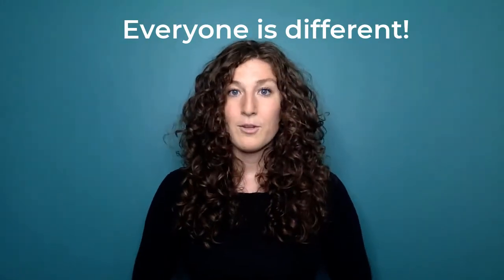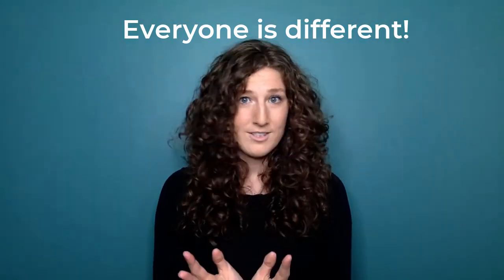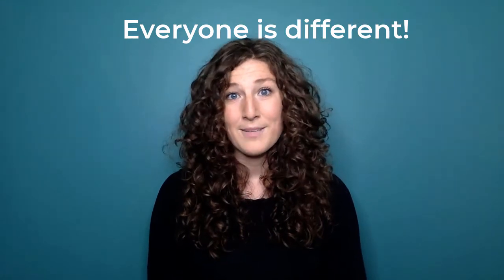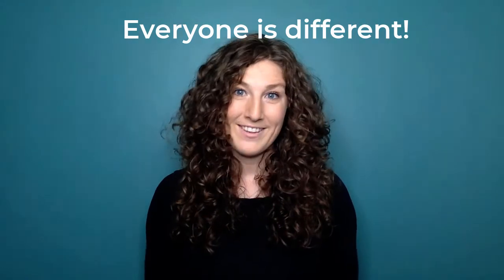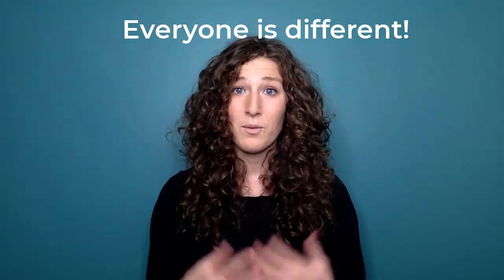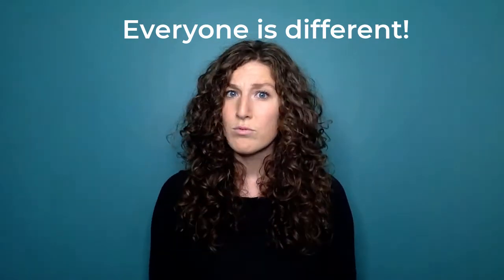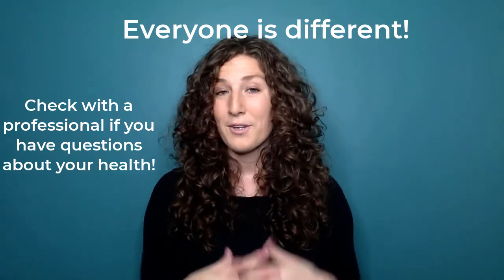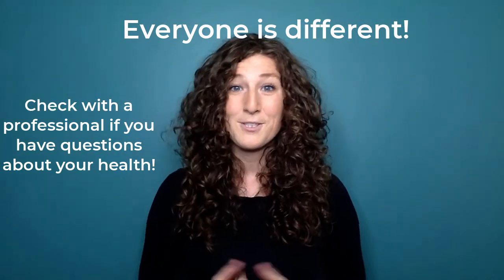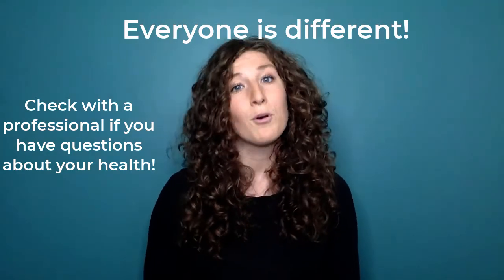One last disclaimer: everybody is different, particularly with nutrition and exercise. These are general suggestions — they do not replace professional recommendations and they don't need to work for everybody. If you have specific needs, are struggling with nutrition or exercise, or your fatigue is really high, I strongly suggest talking to a professional, whether it's a personal trainer, a physical therapist, or a doctor, and making sure you're getting the help you need to perform your best.